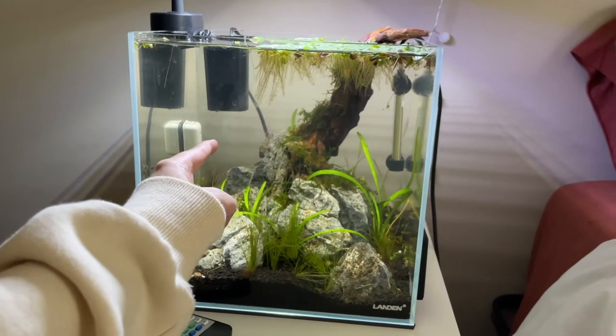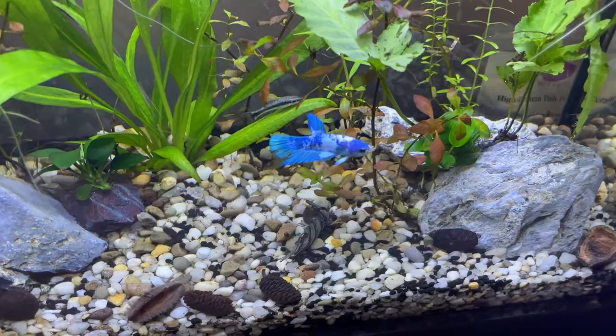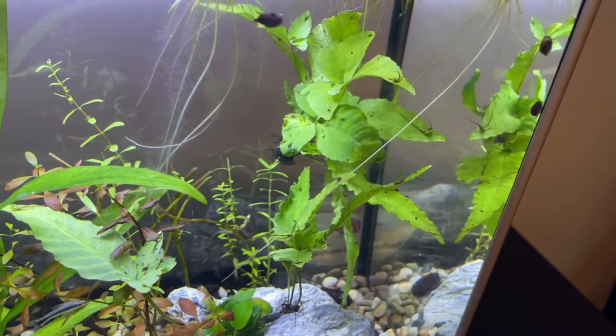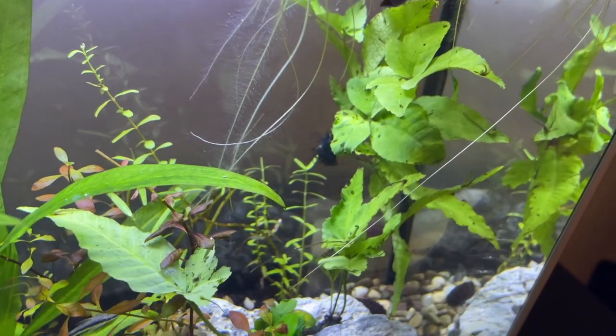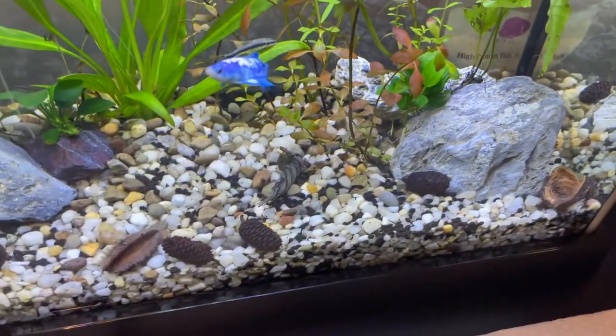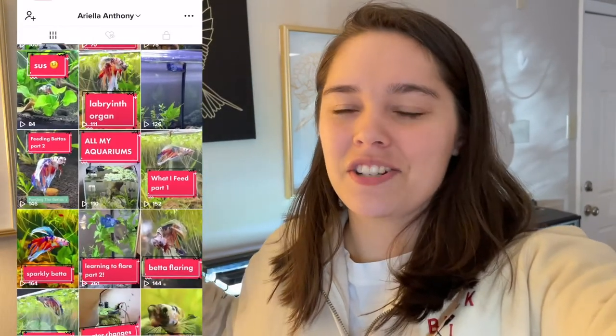Do you guys want to see my cube tank? I'm thinking about putting either a pea puffer in here or a celestial pearl danio group with some shrimp — let me know. I'm not doing it until I move. Mr. Pinion, hello! You're looking very nice today. That java fern got uprooted — I need to fix that; I just had it squished between two rocks. I also made a TikTok for all my fish and pets — it's at ariela_g_anthony I think.